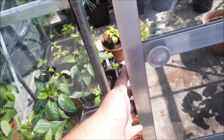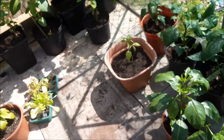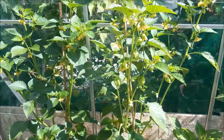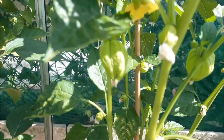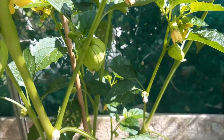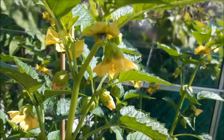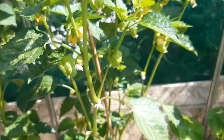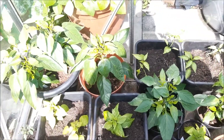Inside the greenhouse we've got tons of pepper plants. We also have tomatillos — if you don't know what they are, you make salsa verde with them. They look like a tomato but they grow in these cool weird little lanterns. The flower forms, gets pollinated, then closes up and that's the husk — the tomatillo grows inside it. These are all chili peppers of mixed and different varieties.